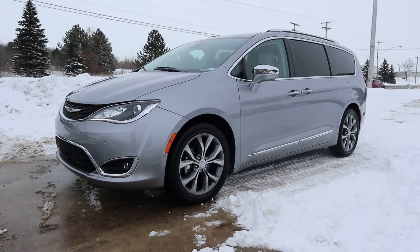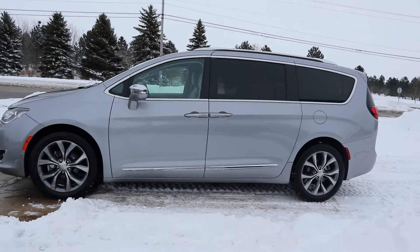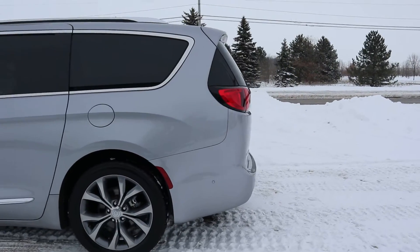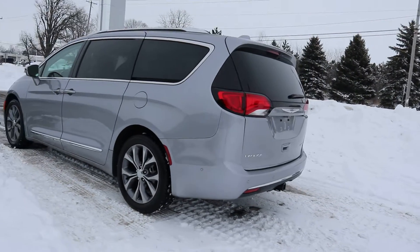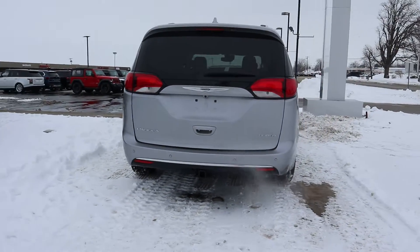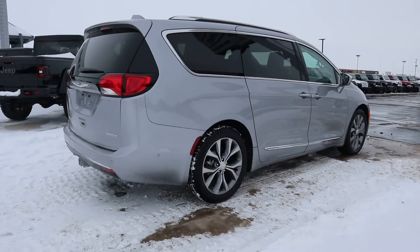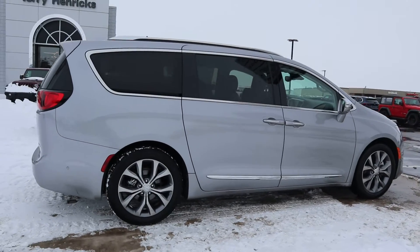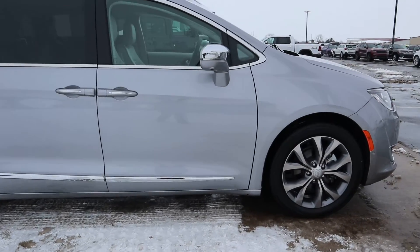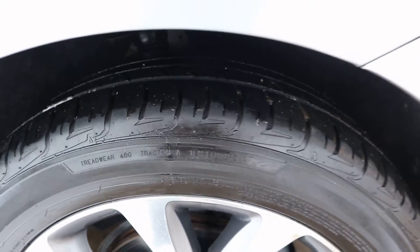Angel here at Terry Henricks Chrysler, going to show you around this 2019 Chrysler Pacifica Limited. Outside of this looks great, tires look good.